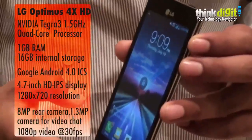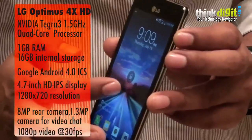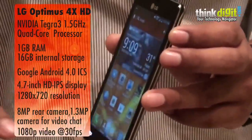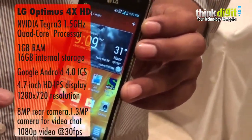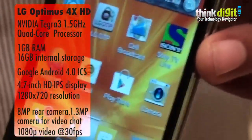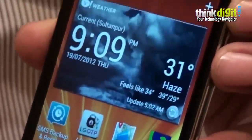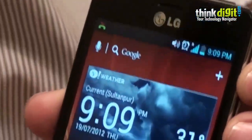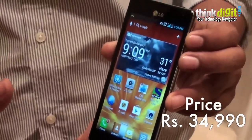It also comes with an 8 megapixel powerful camera. Apart from these hardware features, it is loaded with the latest Android operating system, the Ice Cream Sandwich operating system. Apart from the hardware and the software innate functions, we have also provided certain customizations called the LG Optimus UI 3.0, which we provide with all our ICS devices.